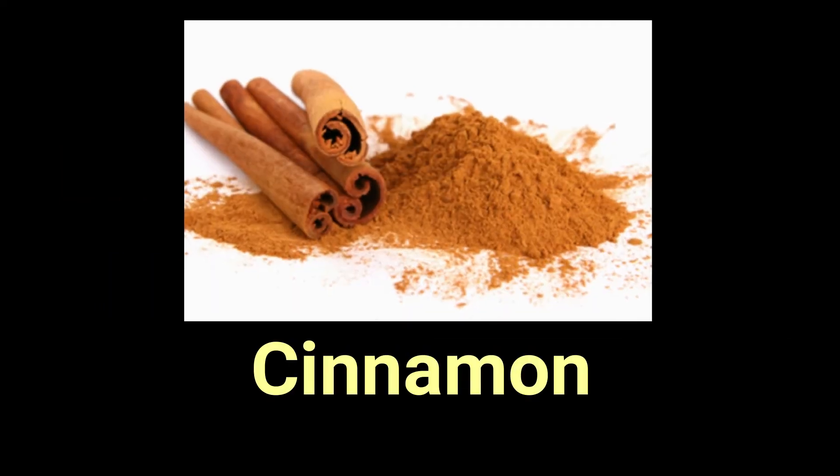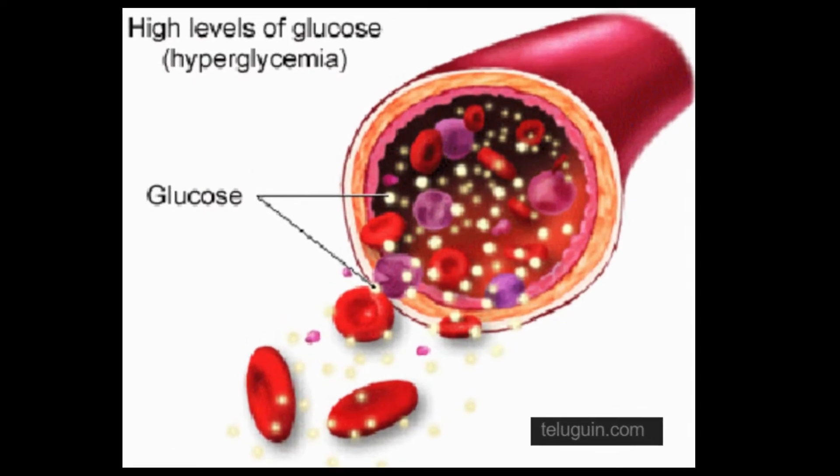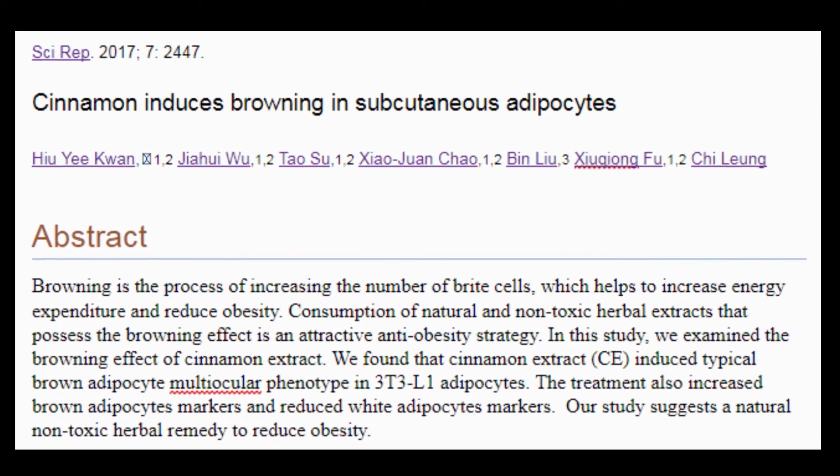Number five is cinnamon, which is known for its effect on controlling blood sugar. Research indicates that cinnamon turns on genes that help increase fat burning.